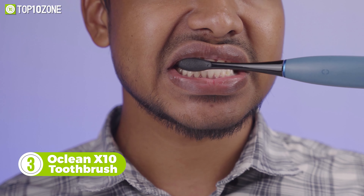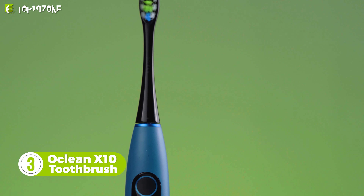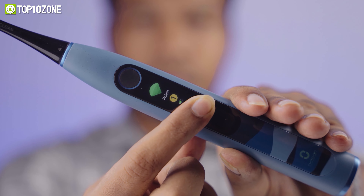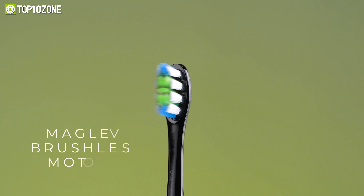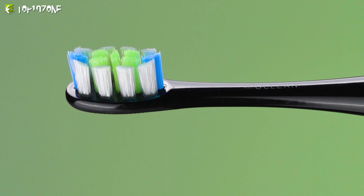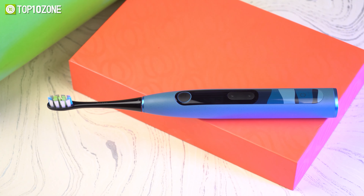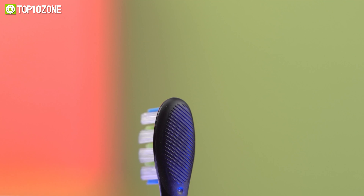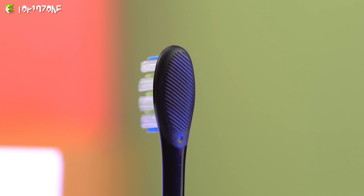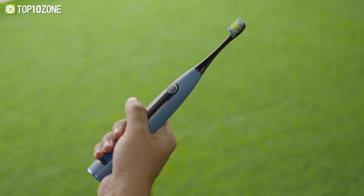Maintain germ-free and sparkly teeth by brushing with the OakClean X10, a smart electric toothbrush with several cleaning features that will help you maintain great dental health care. Its maglev brushless motor with sonic tech spins at 80,000 movements per minute, while the DuPont diamond bristles protect your gums and enamel. The OakClean X10 has a dedicated tongue cleaner at the back of the brush head to provide an all-around cleaning experience, while the ergonomic design will give you a delicate and comfortable grip.